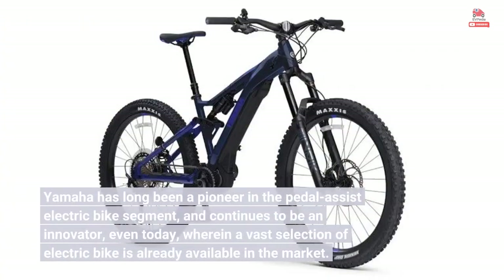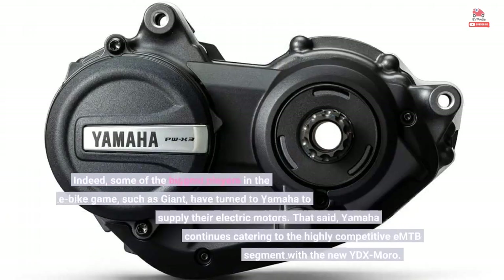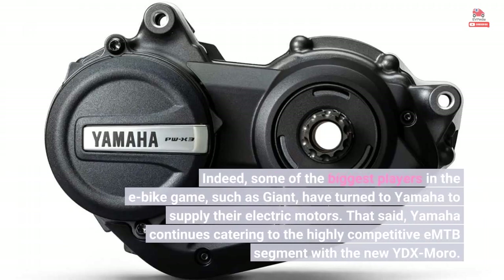Yamaha has long been a pioneer in the pedal assist electric bike segment, and continues to be an innovator even today, wherein a vast selection of electric bikes is already available in the market. Indeed, some of the biggest players in the e-bike game, such as Giant, have turned to Yamaha to supply their electric motors.